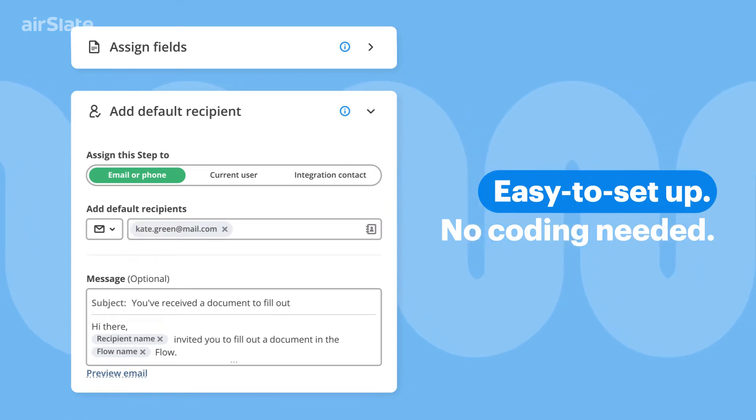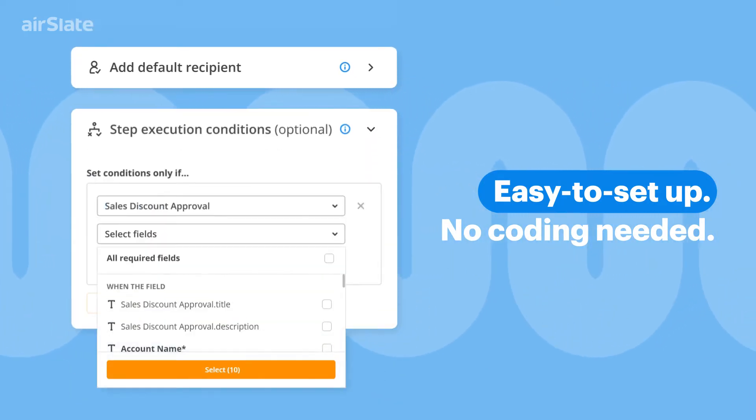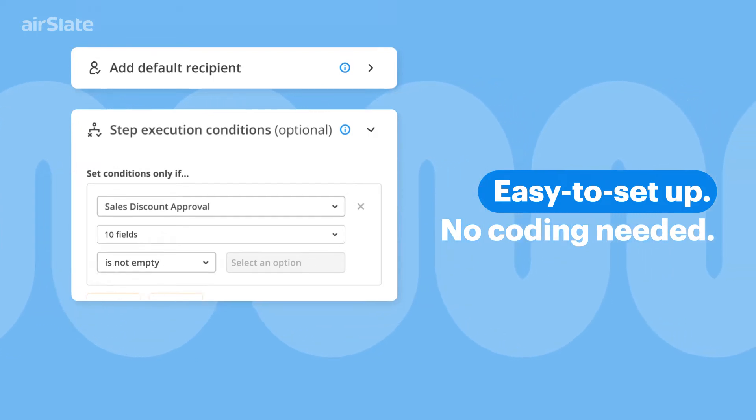No coding experience necessary. Follow simple if-this-then-that logic to add conditions and tasks for bot automation in minutes.